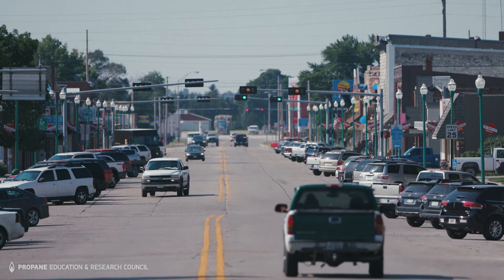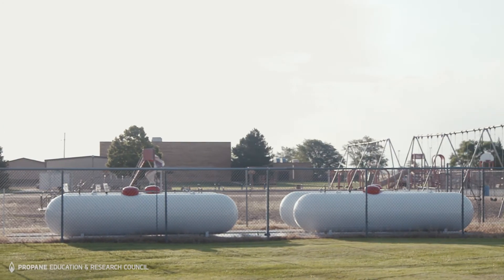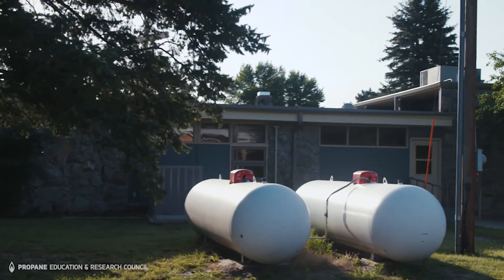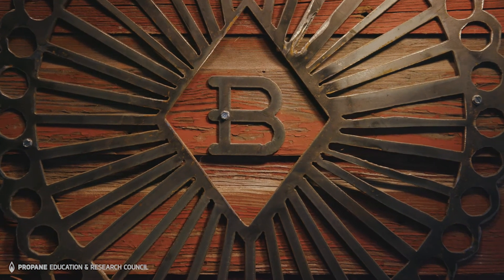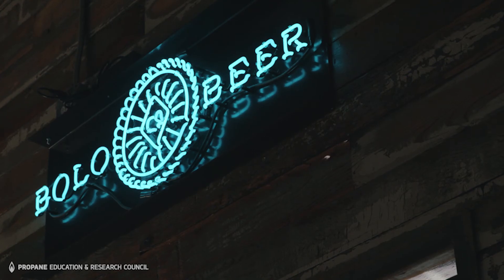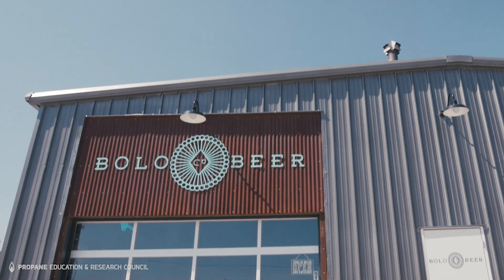The Sandhills is nothing if not independent. Given the remoteness, propane is important for a lot of these operations that might be 60 miles from a community. We have electricity and fuel oil, and having propane provides another option when businesses are looking at expanding or locating in Valentine. Having that flexibility to meet those energy needs is very important to us.